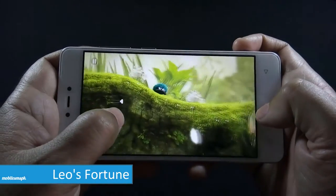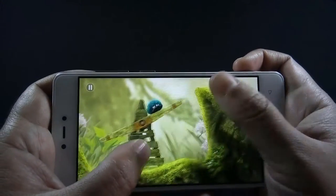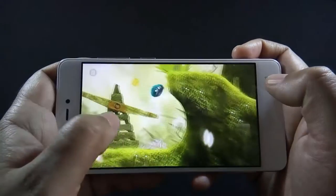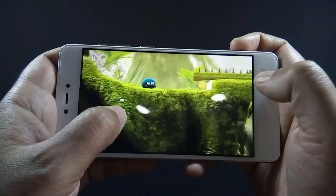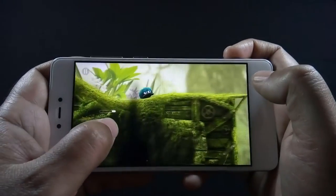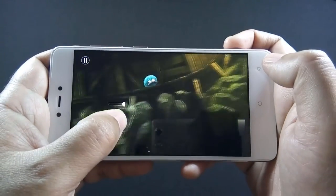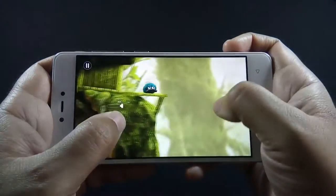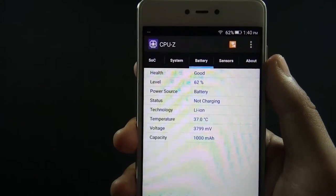Now let's move on to Leo's Fortune. I have not noticed any issue or lag on that game as well. I have played Leo's Fortune for 5 minutes and the battery drops by 3%.